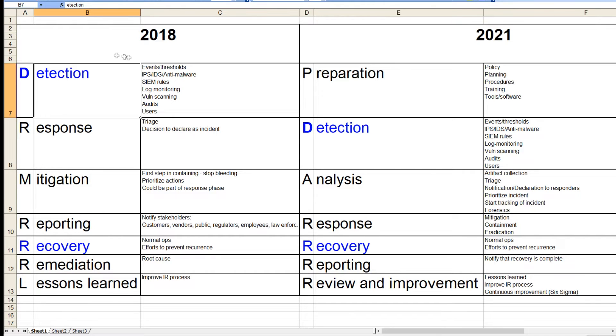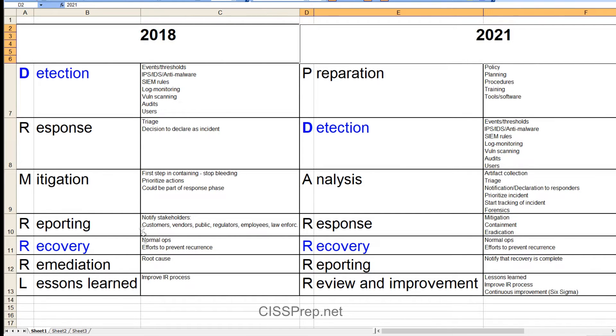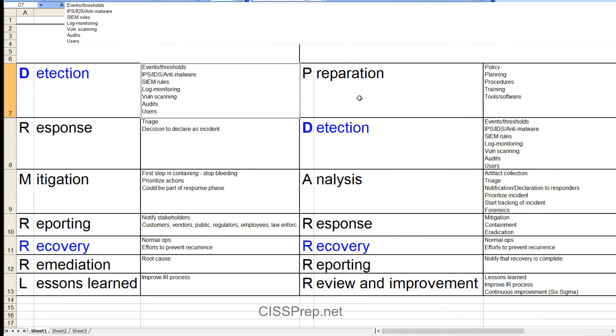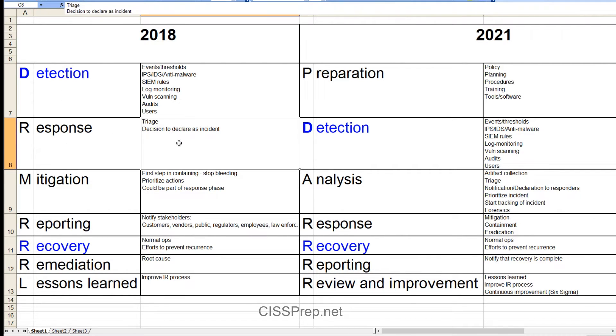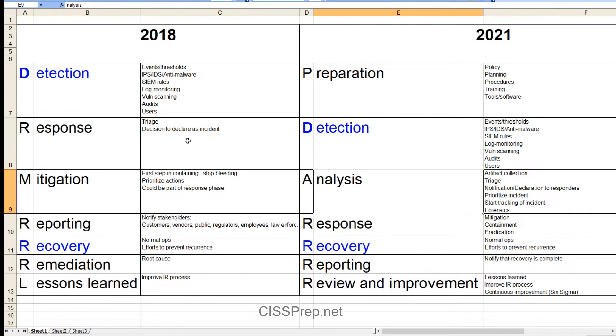I did a mapping of the two topics. These phases differ quite a bit in what happens at each one — essentially similar, but different. Detection maps almost exactly between 2018 and 2021. The response phase is a little different, so it doesn't map directly from 2018 to 2021. Triage is not part of response — triage is part of analysis in 2021 — so there's that difference.